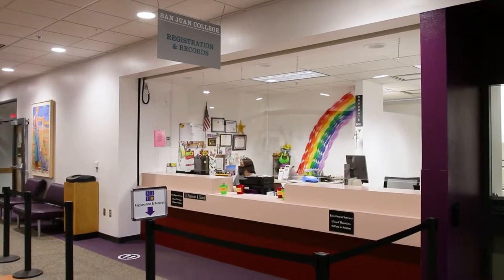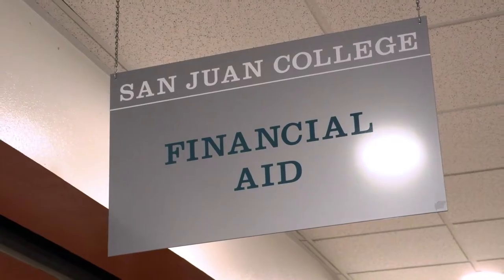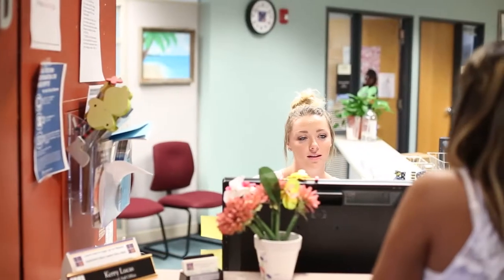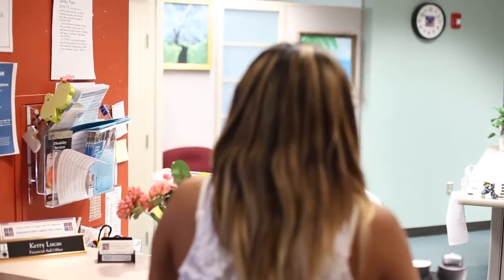The registration and records office can help you register for classes, process transcripts, and keep your records up to date. The financial aid office has several types of aid like grants, scholarships, student employment, and student loans to make school more affordable.